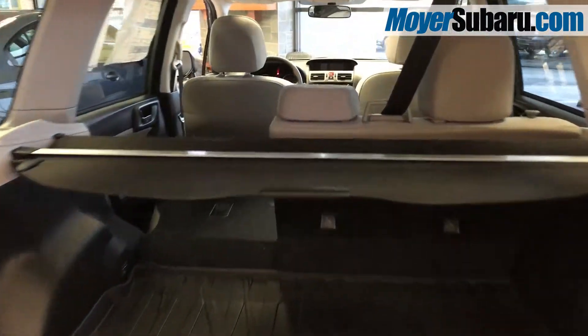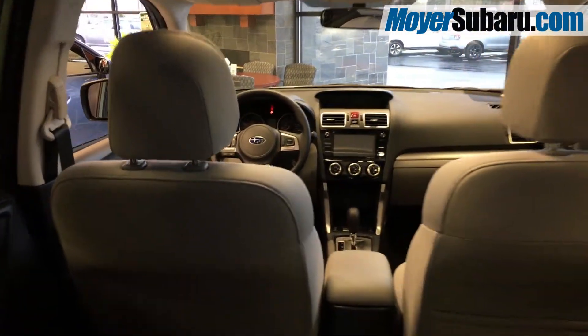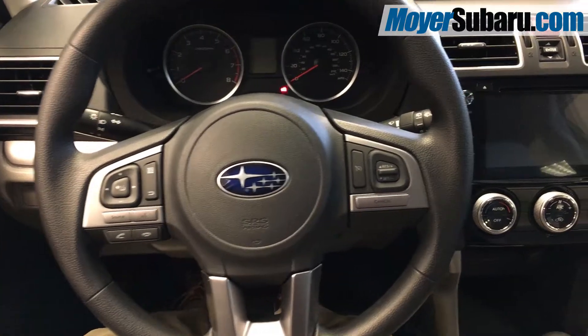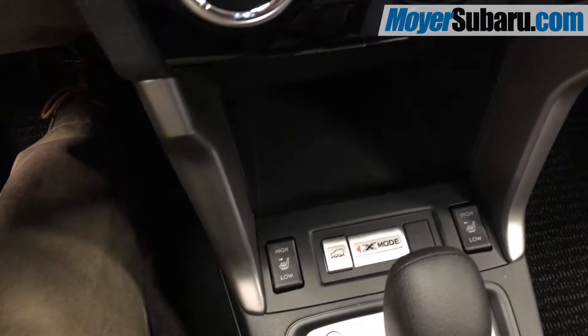Inside, this 2018 Forester has tons of space for your family and things. It's upholstered in durable platinum cloth with Bluetooth hands-free, a multimedia touchscreen, heated seats, X-Mode for bad weather, and Subaru Starlink.